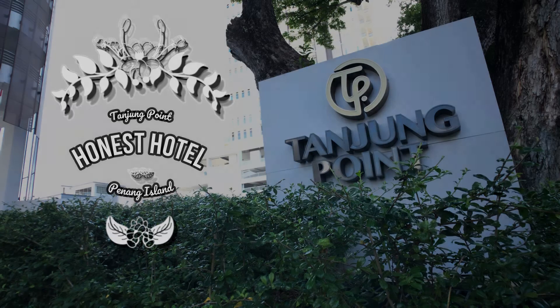Welcome to another episode of Honest Hotel. We are now at level 27, unit 2. This is a 3-bedroom suite. So let's check it out guys.